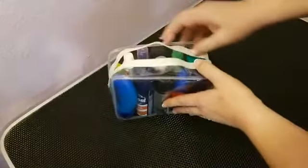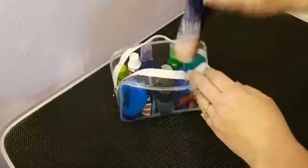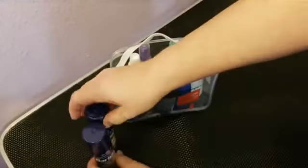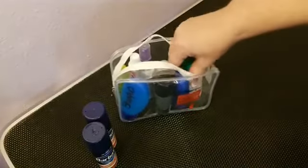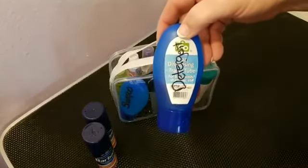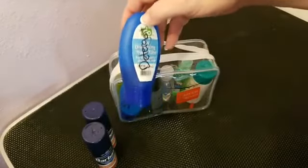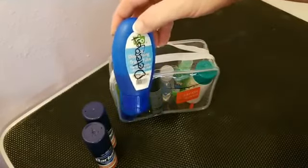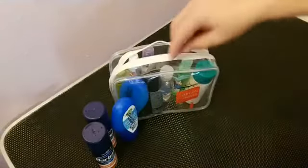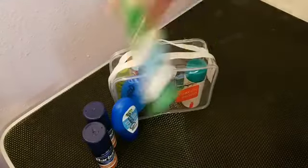I have two containers of shaving cream because one is typically not enough. I have my laundry detergent — the real concentrated kind I picked up at Publix. A size of a quarter does an entire load of laundry in the sink while traveling. I also have a stain remover in here.